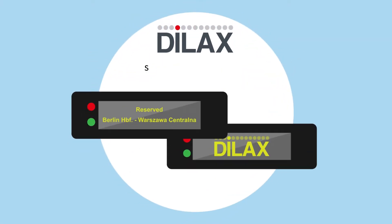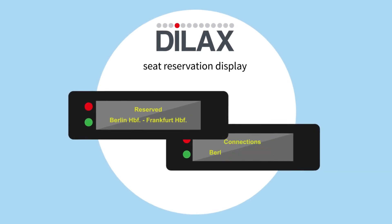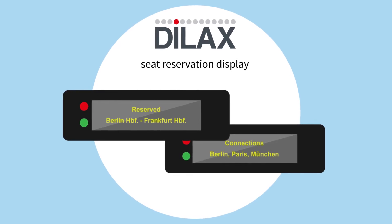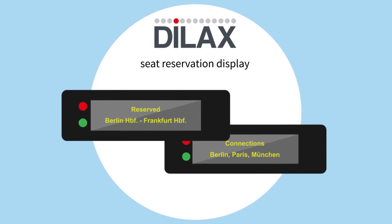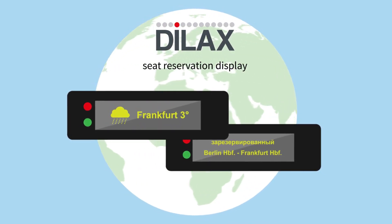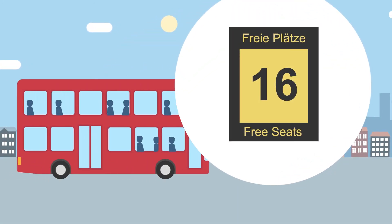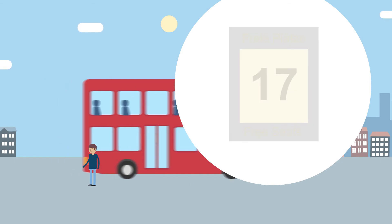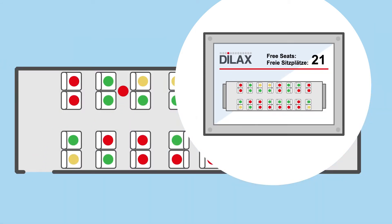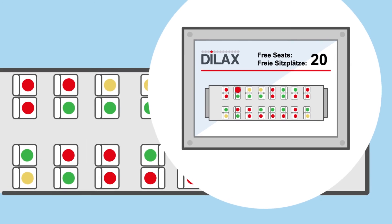The idea is simple. The DILAX seat reservation display system ensures that the reservation status of every single seat is up to date and presented along with additional information. The displays are also capable of showing foreign language characters and pictograms, which means they can be implemented anywhere in the world. Our newest sensor technologies precisely detect how many seats are occupied at any one time. The seat occupancy is displayed in real time.